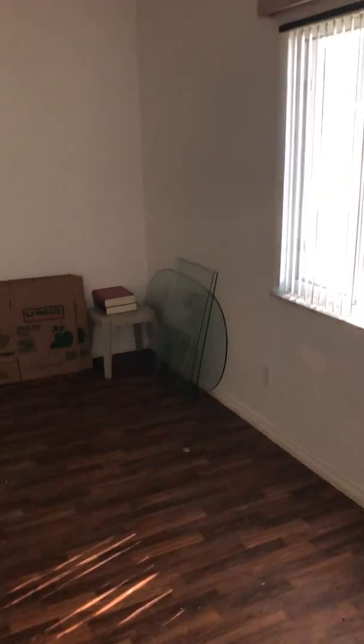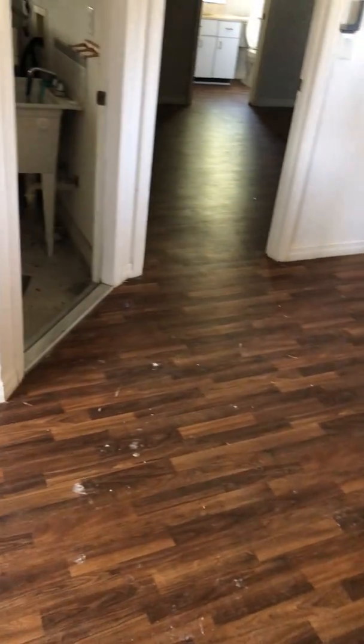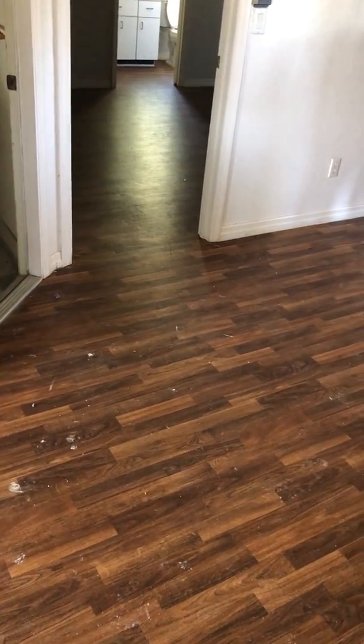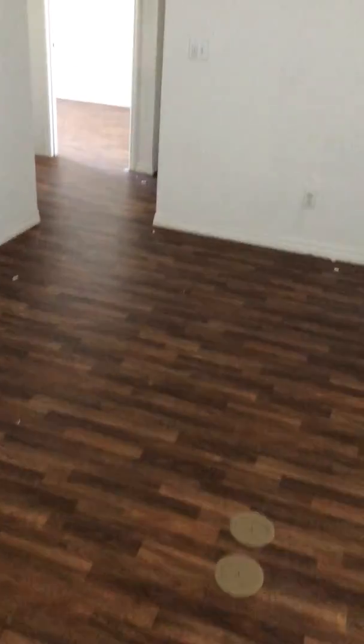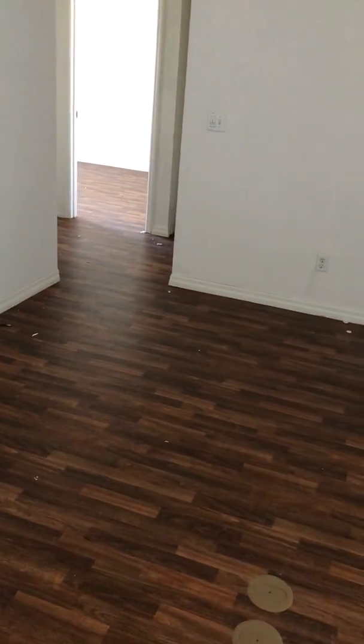We are here doing an inspection on a house today, this is the living room. When we're doing an inspection, we basically start from the ground. What we see here is this flooring, and you can see this flooring continues on into the master bedroom and into the hallway and the other bedroom in the back.